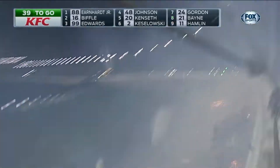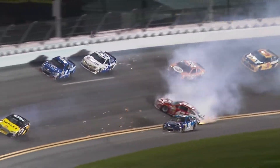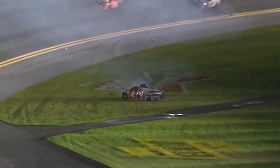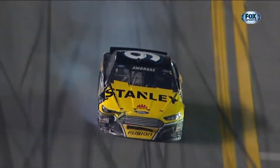Dale Earnhardt. Here we go. Big crash again in turn four — it's Calamity Corner. There's rookie Reed Sorensen sliding down off the banking. Big damage to the forward of Marcus Ambrose number nine. And caution waves with 38 laps to go.